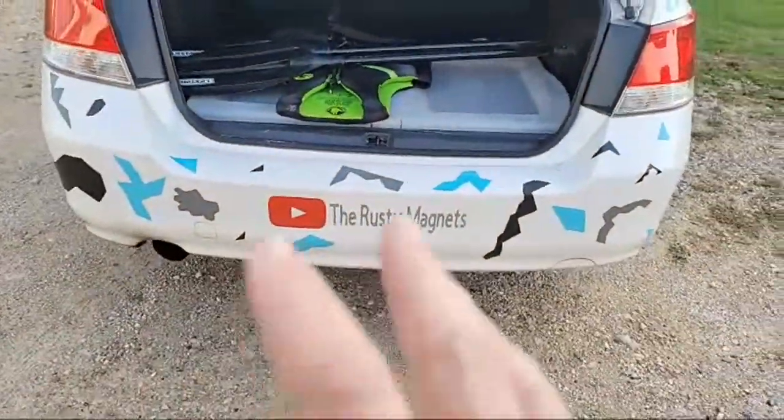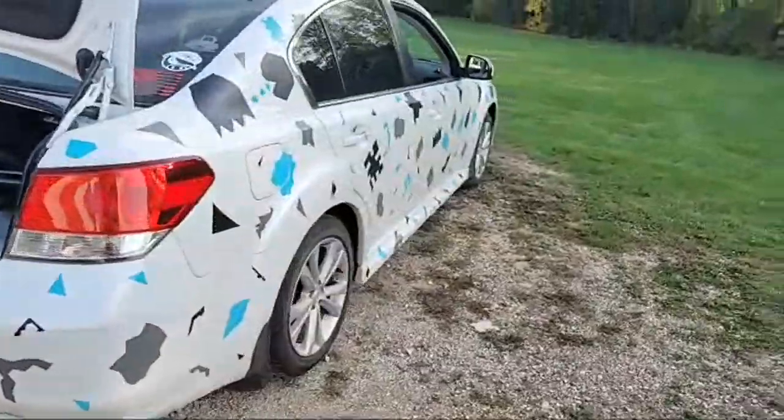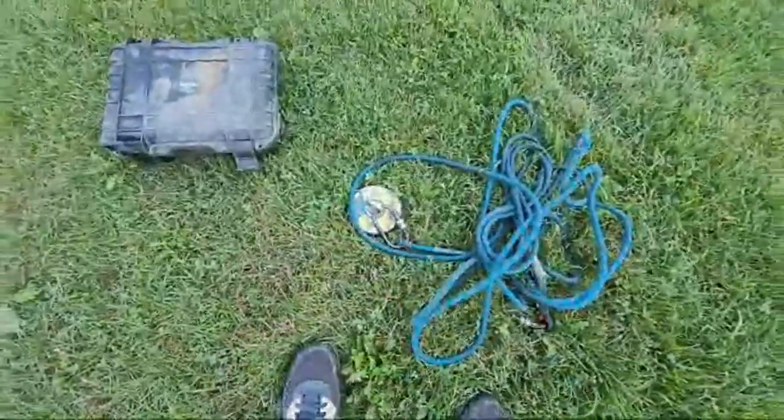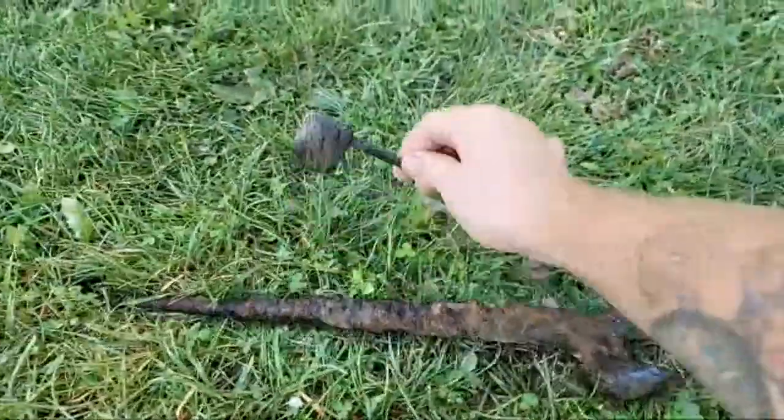It's been... We found some old wrenches too. Just getting everything loaded back up into the back of the car. As you guys can see, the rusty magnets have got this all wrapped now.